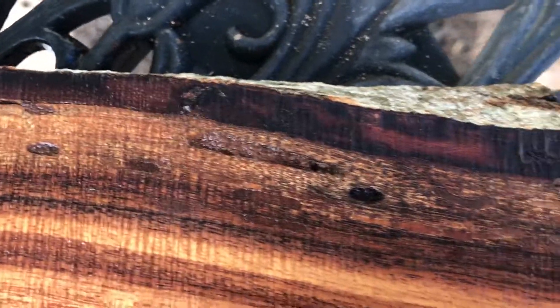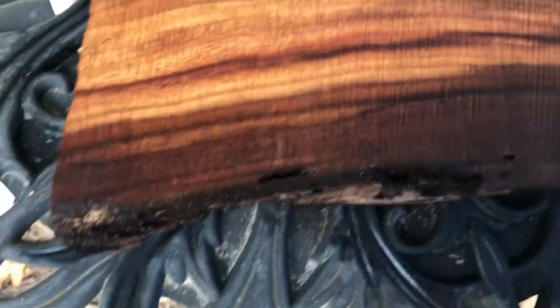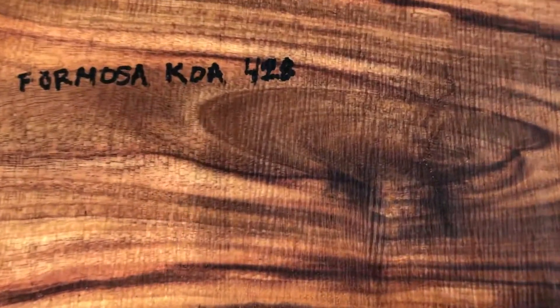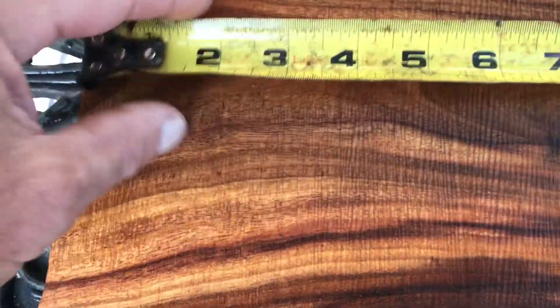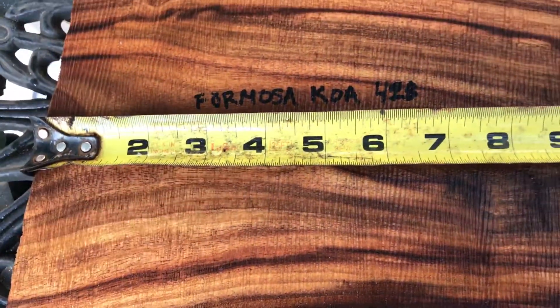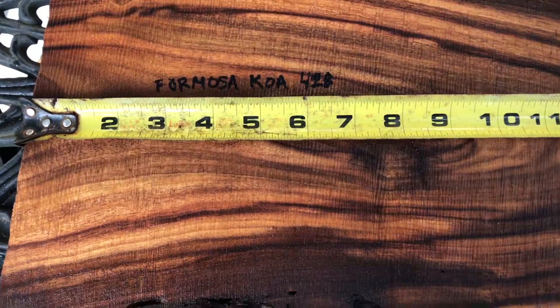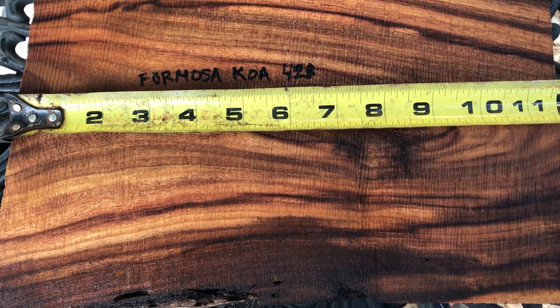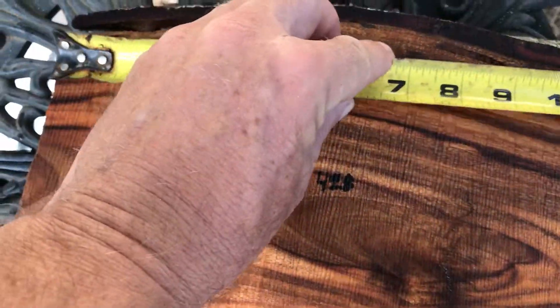There are some small bug holes on the edge. This is live edge right here — that's bark on that side. This side was dead already so no bark, but this is really beautiful wood. I'm going to give you the dimensions: the length in the center comes out to just over 11 and a half inches, and then it's a little less on this side.